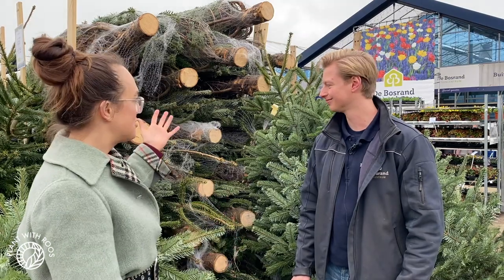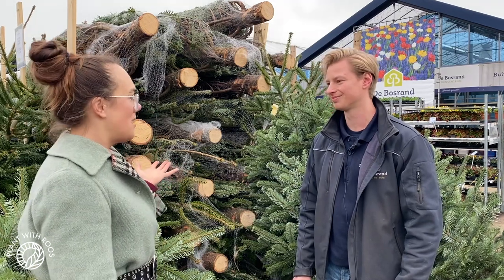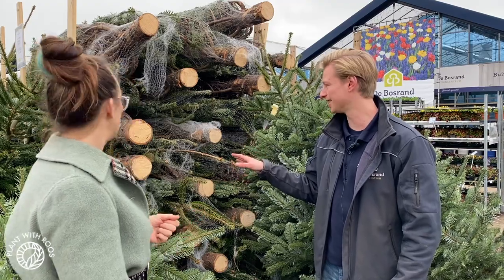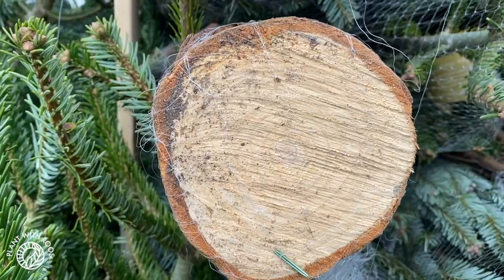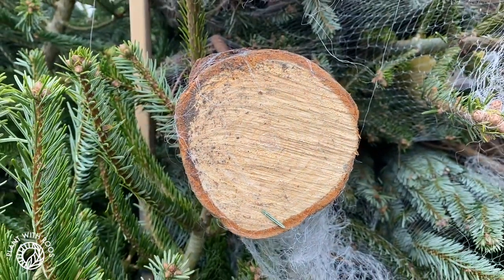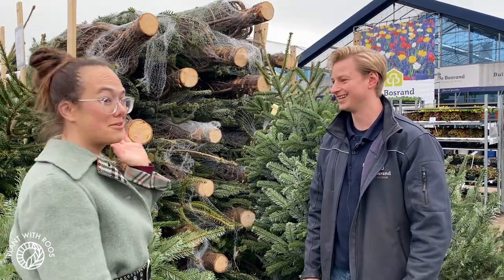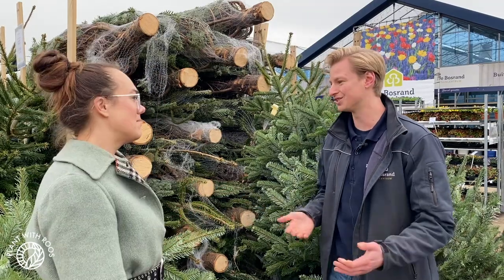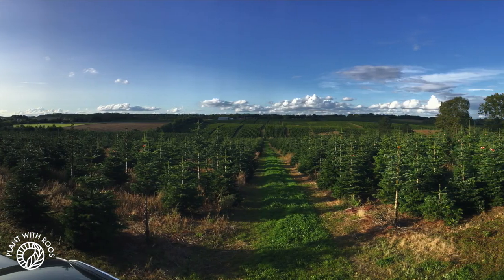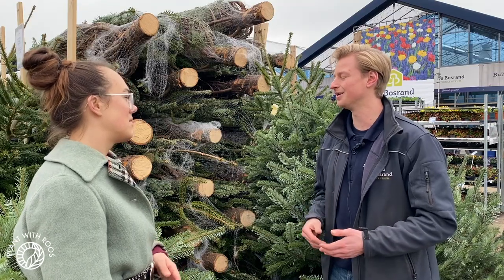So these trees are actually cut, so they obviously will die after using them. But they have grown for almost 12 years — this kind of tree, this size. You can also count the rings if you look at the stem; you can count from here to here and see that this one is around 12 years old already. And if it's grown for 12 years, they take a lot of carbon dioxide from our natural systems, which is a good thing. And afterwards, they also plant a new one — it's a circular system. So in that way, it is a good thing.